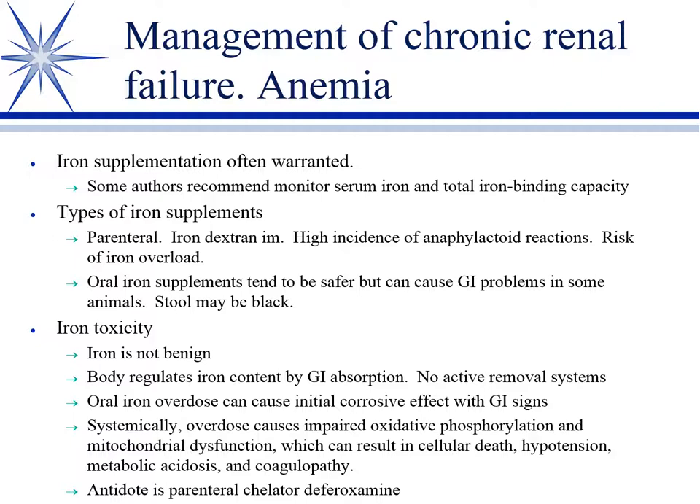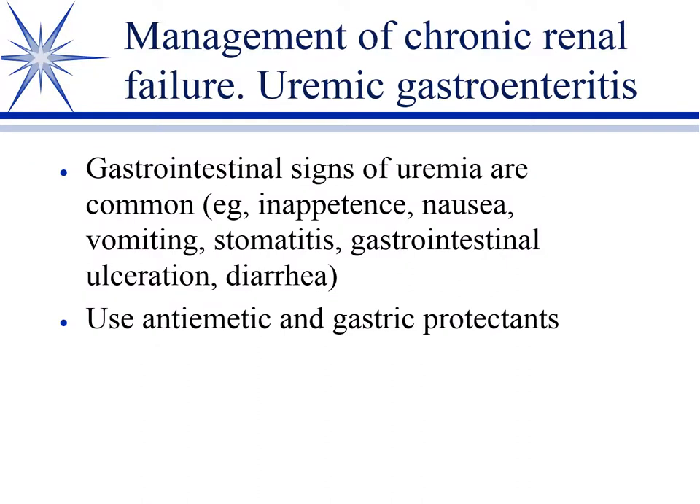Uremic gastroenteritis is common during uremic episodes and is largely self-explanatory: nausea, vomiting, stomatitis, GI ulceration, and diarrhea. Treatment is symptomatic — antiemetics to stop vomiting and gastroprotectants to decrease stomach acid and coat the GI tract. These gastroprotectant agents will be covered more when discussing gastric agents.